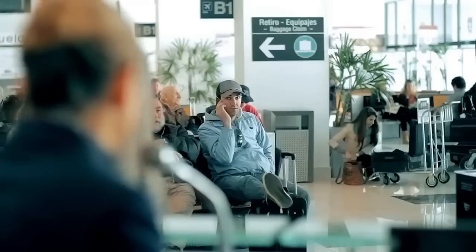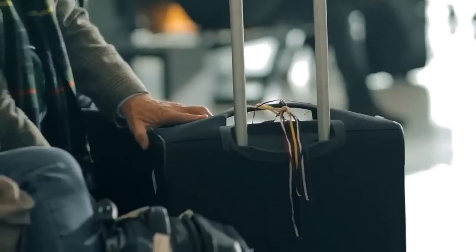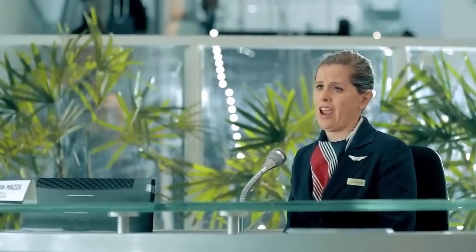Ladies and gentlemen, flight 1427 to New York is now boarding at Gate 3. Please hurry so you can find a place to store your carry-on luggage — assuming you were even able to carry it on and the airline didn't make you check it because you packed too much. Hopefully you all have a BlueSmart, the world's first smart carry-on suitcase.